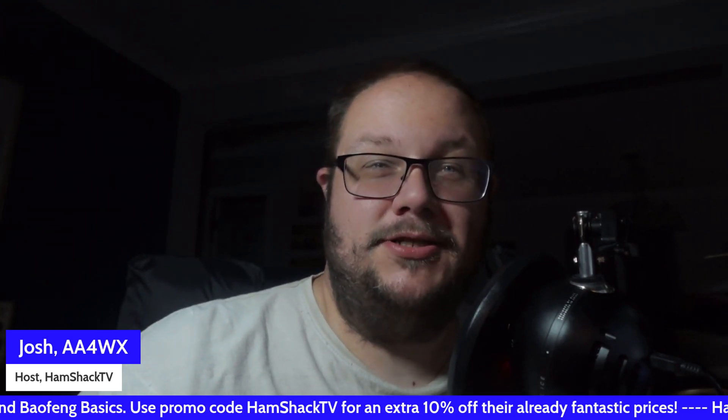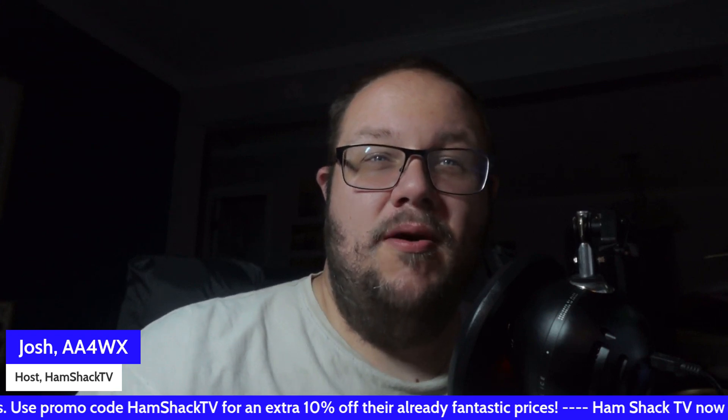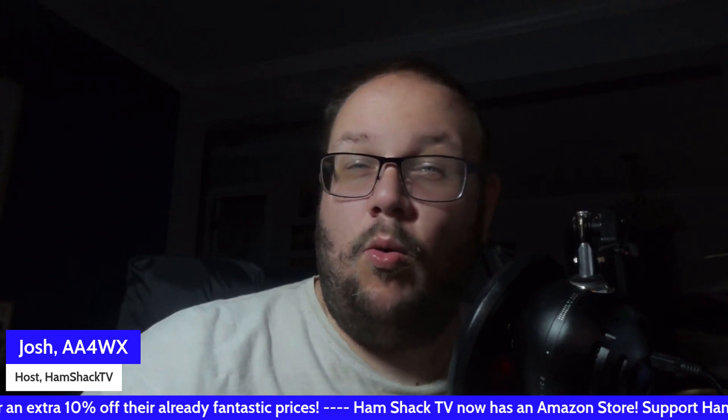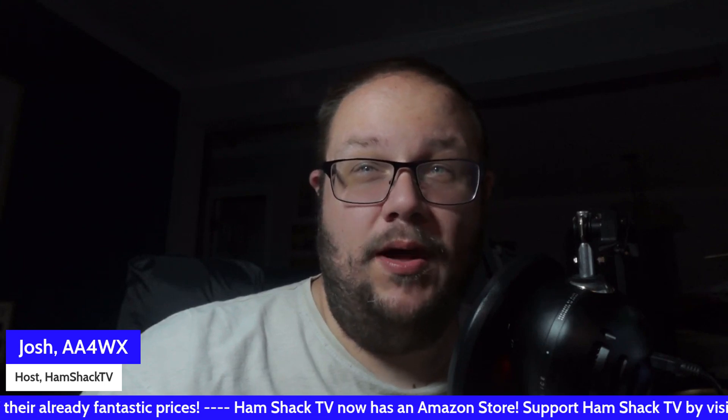Third is community. Amateur radio operators are trained, organized, and prepared. Groups like ARES and Skywarn coordinate with emergency services, providing critical information in real time during hurricanes, earthquakes, wildfires, floods, and other severe weather scenarios. To effectively handle emergencies, your shack or go-box needs to be fully equipped. Here is a detailed look at essential equipment and why you need each of them.